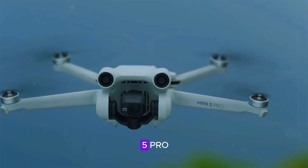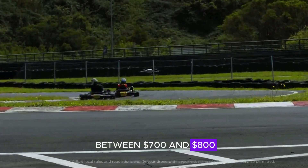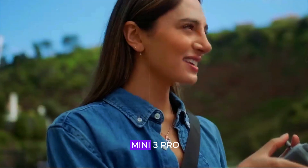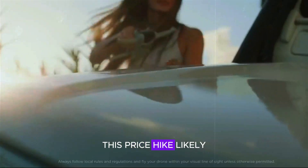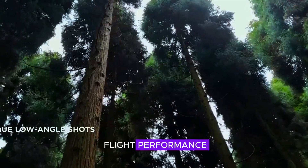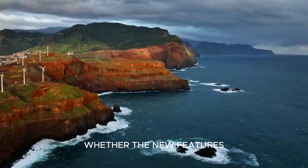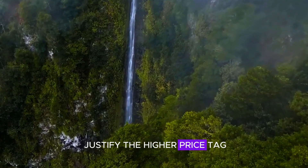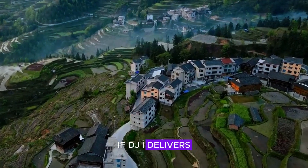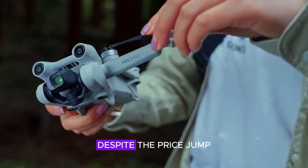The DJI Mini 5 Pro is expected to cost between $700 and $800, which would be a notable increase from the Mini 3 Pro. This price hike likely reflects the upgraded camera, AI features, and improved flight performance. However, for many drone enthusiasts, the question will be whether the new features justify the higher price tag. If DJI delivers on its promises, the Mini 5 Pro could still be a great value despite the price jump.